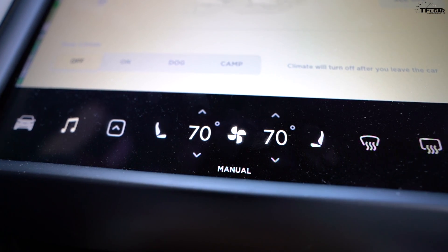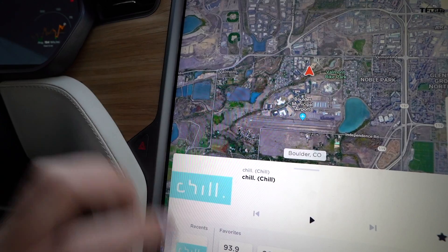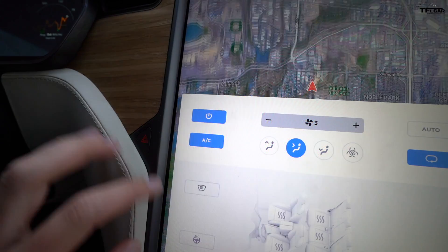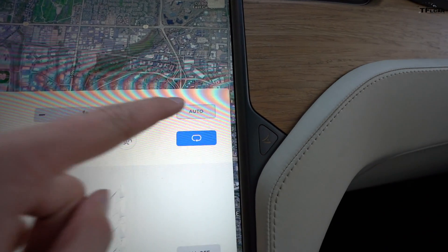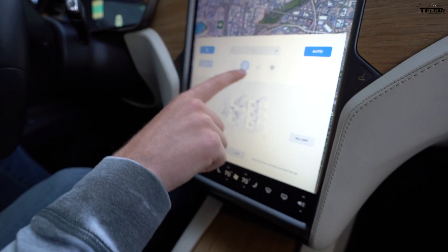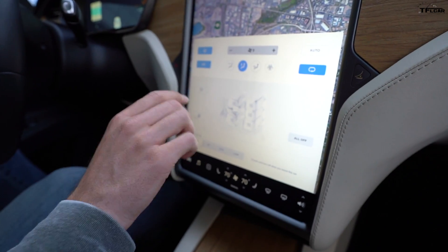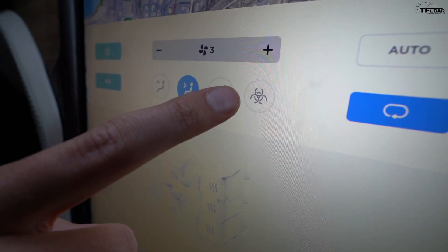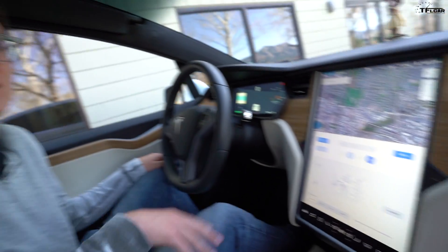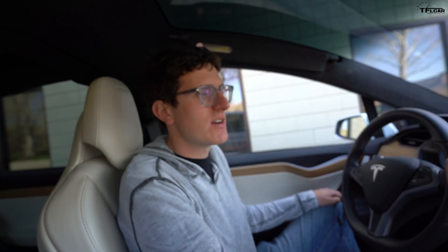This bio defense mode is actually built into the climate control in the Model X. When I open up the climate control, it looks pretty standard — you've got your power button, AC, recirc, auto functions, heated seats, heated steering wheel, defrost, and air flow positioning. But one mode that is different from just about every car on the market is this hazard mode right here. When you click that, it does a number of things that prepare the vehicle for all sorts of particles you may encounter while driving.